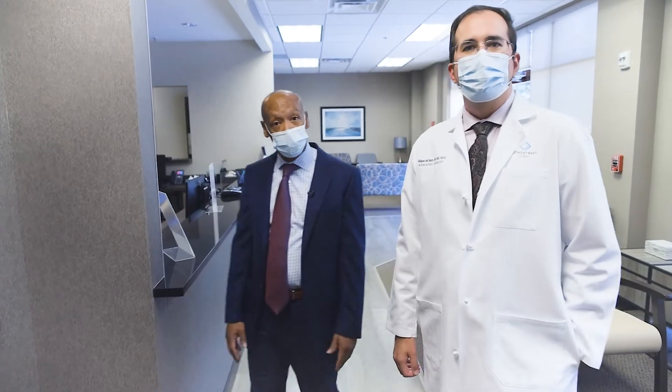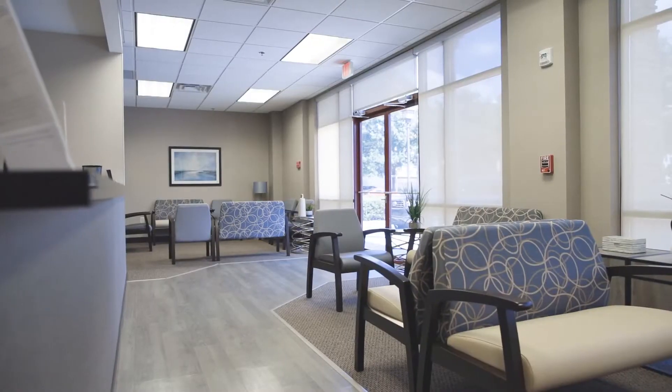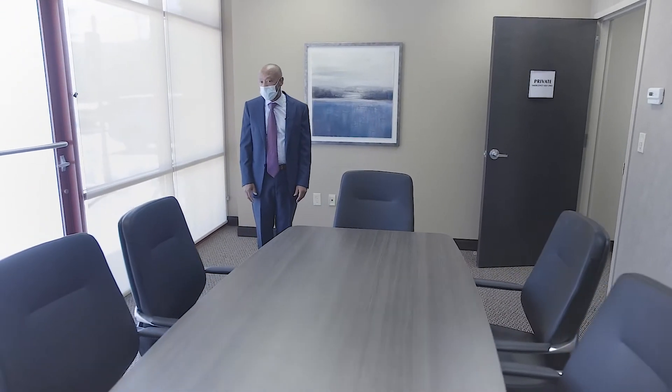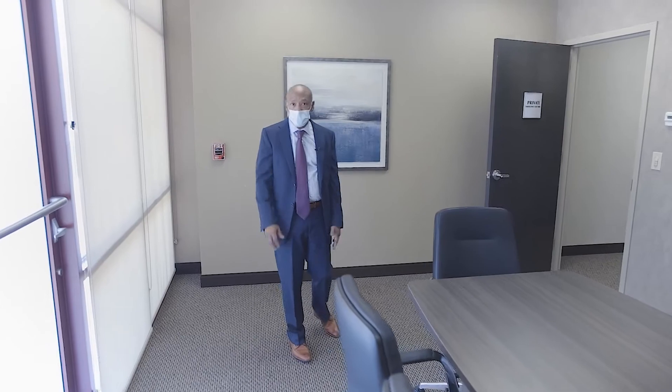So let's take a look at our facility. We have a spacious conference room here for our meetings, staff meetings, as well as some small support groups with patients as the pandemic will allow, but this gives us a very intimate space within our practice.